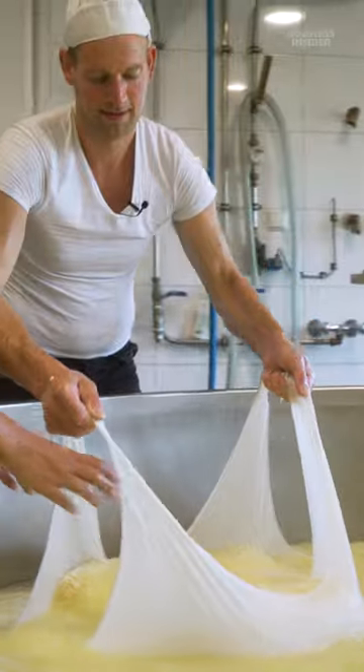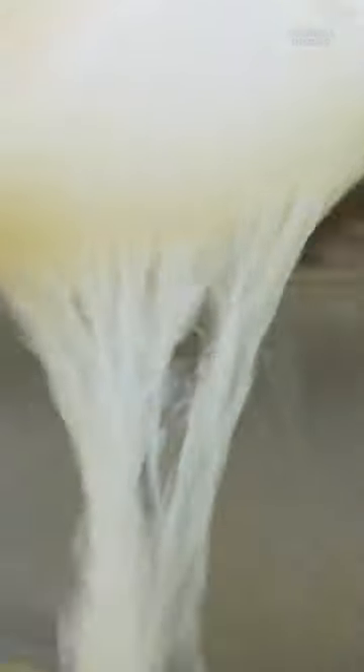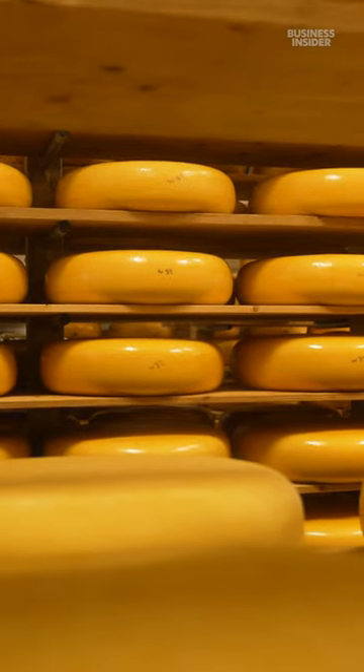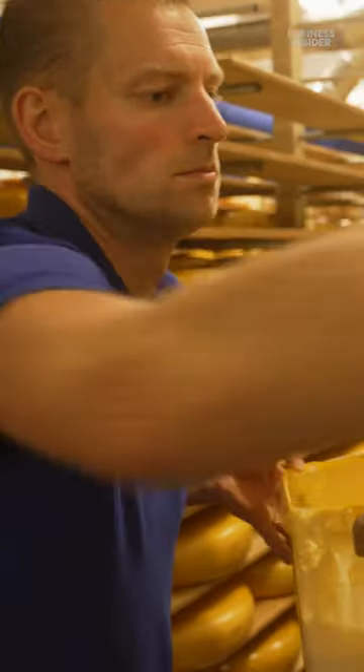Just 4% of Dutch dairy farms make gouda in-house like he does. This one is from 2013, so 10 years old now. Here he stores hundreds of wheels — over $100,000 worth of cheese.